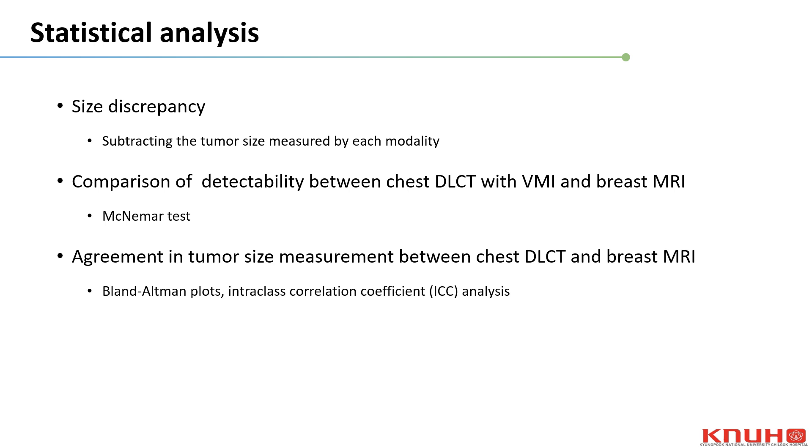We evaluated the size discrepancies between modalities and compared detectability using the McNemar test, while agreement was assessed with Bland-Altman plots and ICC analysis.